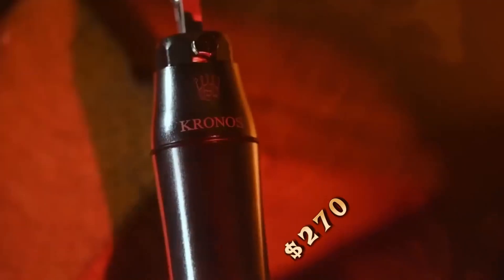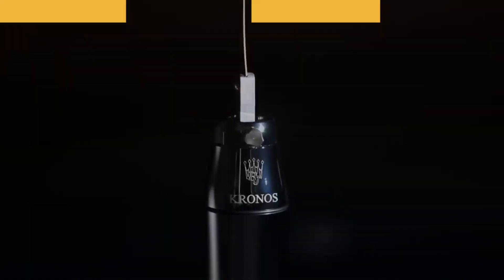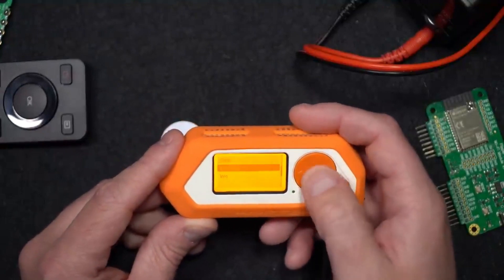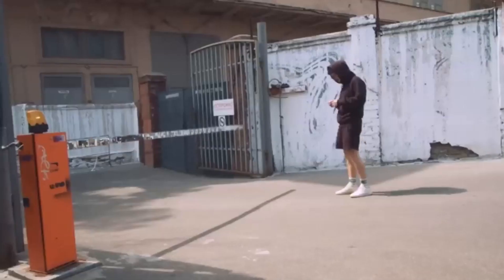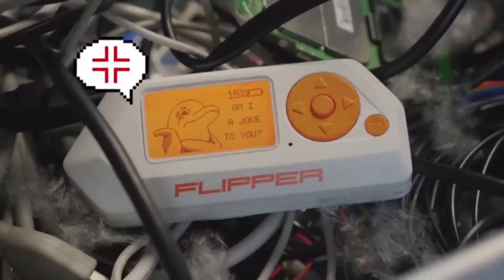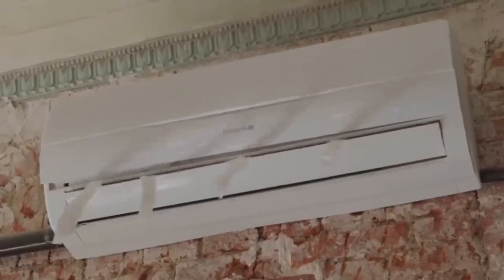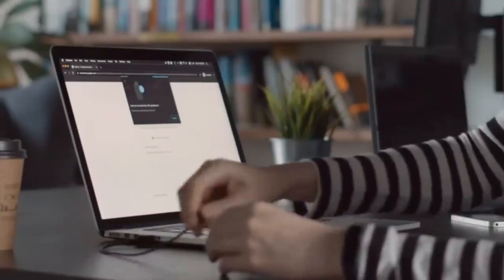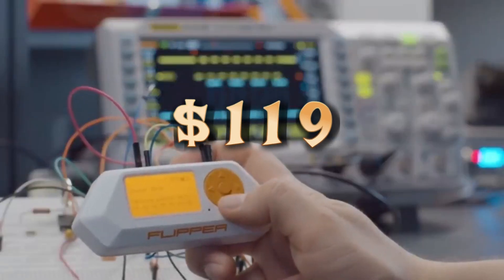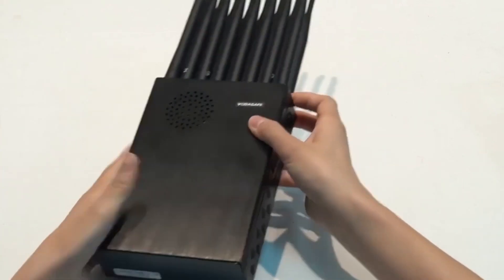"The Swiss Army knife for geeks," reads one review. This gadget resembles a video game console but allows you to control smart home systems, gates, and barriers at a distance of about 164 feet. You can register, store, and emulate touch memory keys, work with EM4100 and HID Prox key cards, and control TVs and air conditioners — and that's not the full list. It supports microSD cards up to 64 gigabytes and runs for up to a week on a single charge. The price starts at $119.